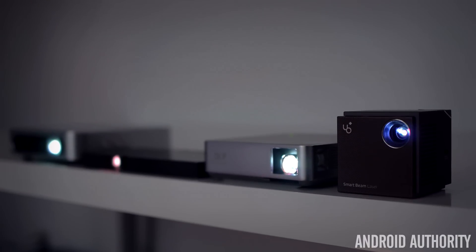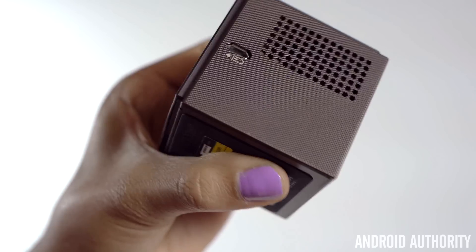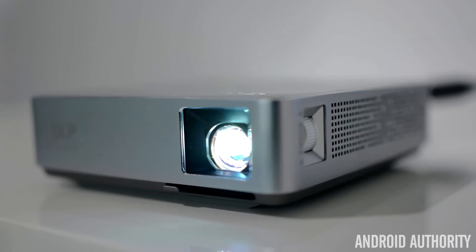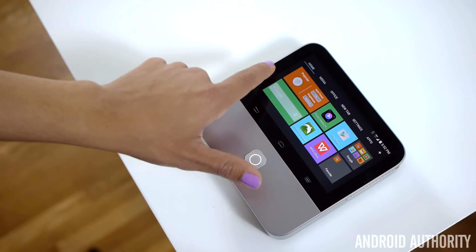There's a little something for everyone here with these four great portable projectors of 2015. Whether you want to impress people with a very stylish and compact design, have the ability to create a home theater anywhere, project beautiful video without breaking the bank, or go all out — there's a portable projector for you.